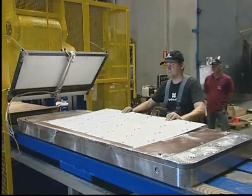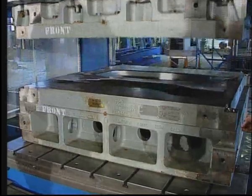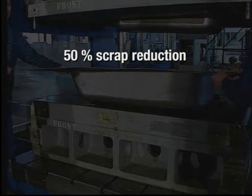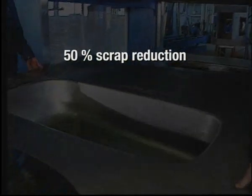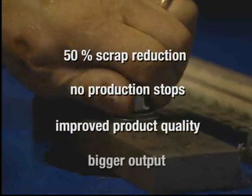One of the problems that we have been addressing seriously is the problem of scrap. The wrinkles and scratches in this sink are the inevitable result of insufficient blank holding in the deep drawing process. What you see here is not a finished product — it's a piece of scrap. Hydronico has developed several groundbreaking technologies that can reduce scrap rates significantly. In many cases, scrap rates can be reduced by up to 50%. The direct effect is cheaper, smoother and more efficient production with no production stops, improved product quality and bigger output.